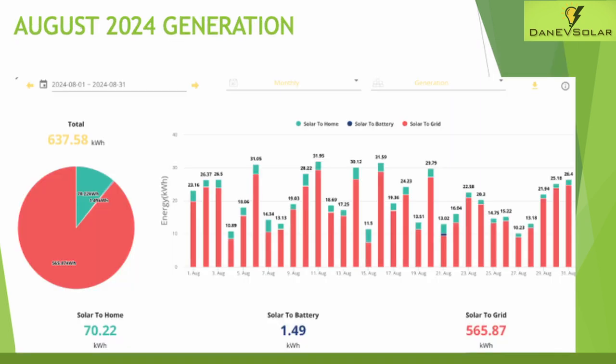Looking closer at the generation for the month, you can see that once again I was exporting the vast majority of my solar generation back to the grid, taking advantage of the 7 pence per kilowatt hour import overnight and then exporting my energy back to the grid for 15 pence per kilowatt hour during the day as the solar generates power.